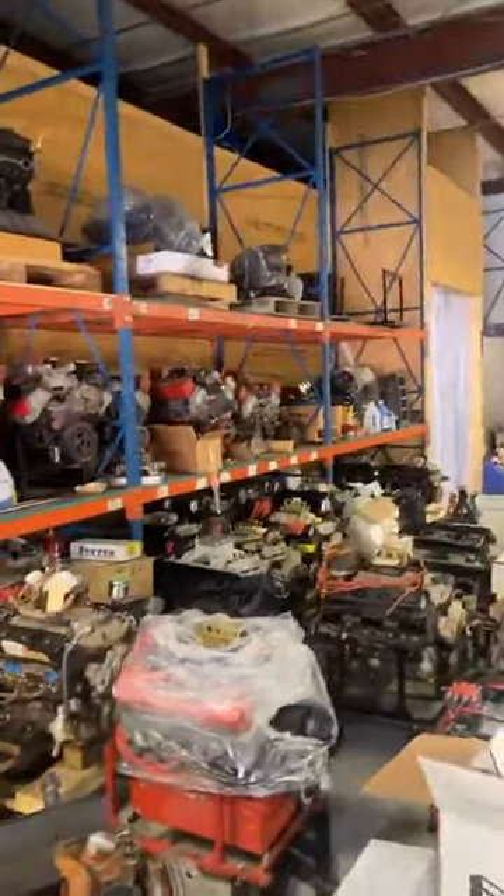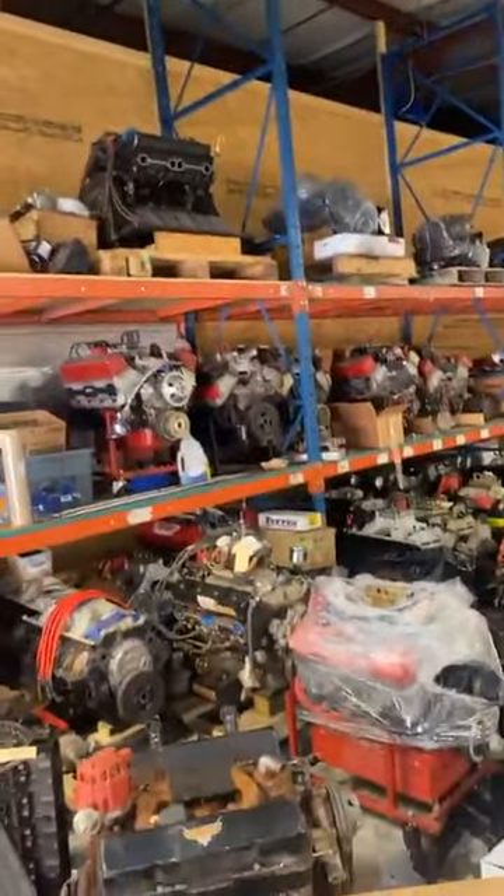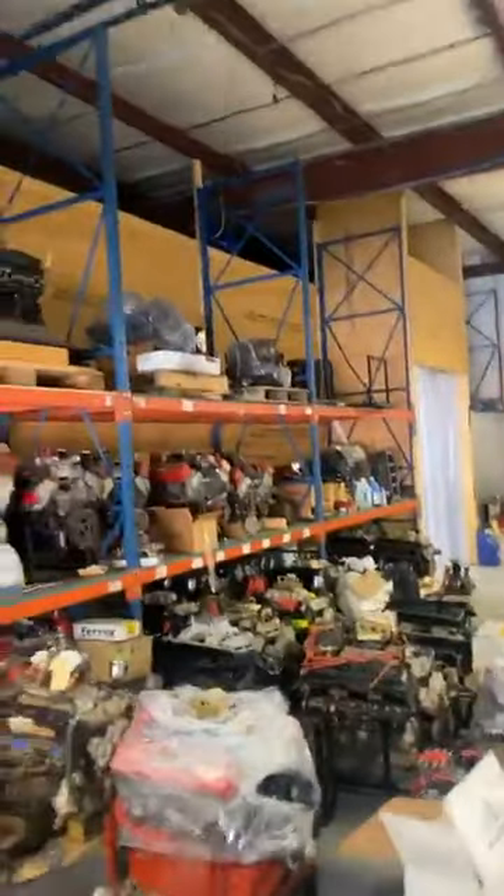Look out here — they've got motors stacked up here that need to be done. They keep coming in. There's probably 30, 40 motors right here. There's at least 35 motors that are ready to get assembled. They're assembling them every day, nonstop. These guys are going like crazy.